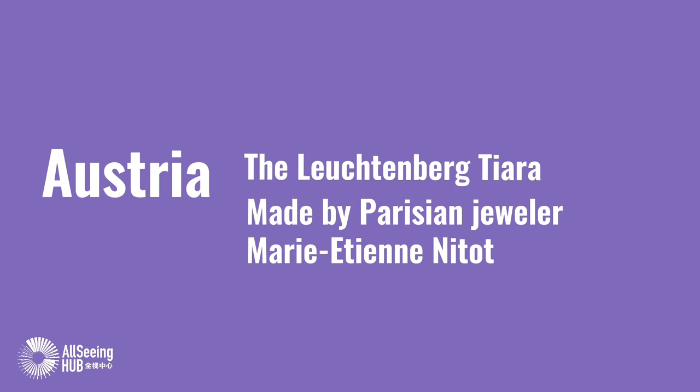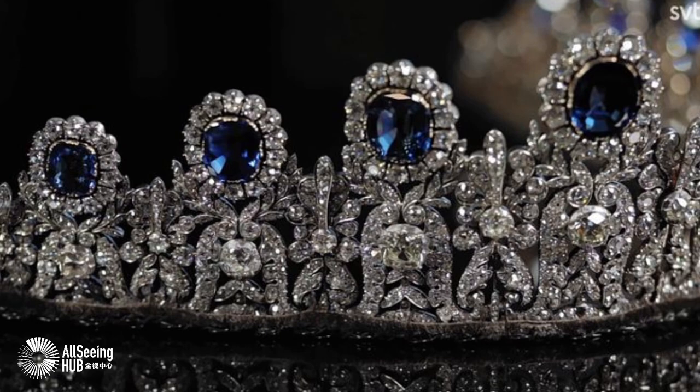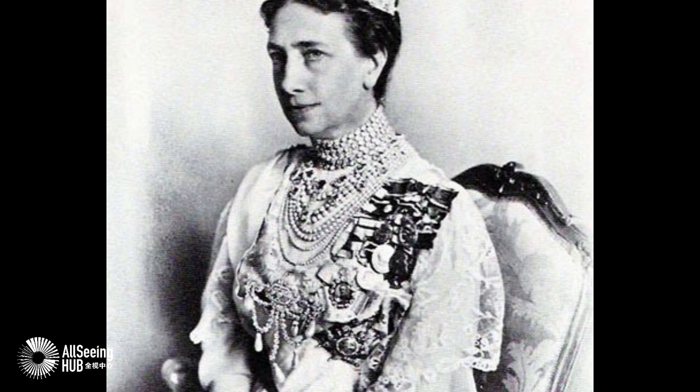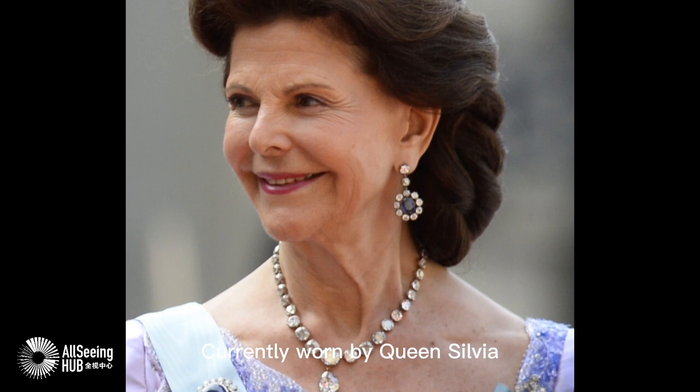Austria. The Lugtenberg Tiara, made by Parisian jeweler Marie Etienne Nitot. Thought to have been a gift from Napoleon to Princess Augusta of Bavaria, it came to Sweden through Queen Josephine, Augusta's daughter. Currently worn by Queen Sylvia.